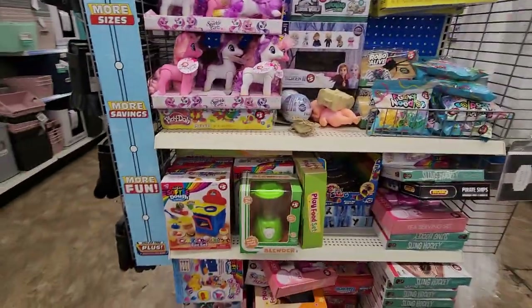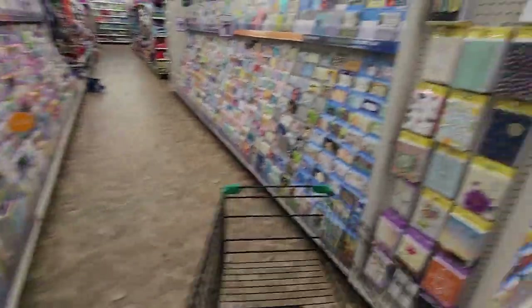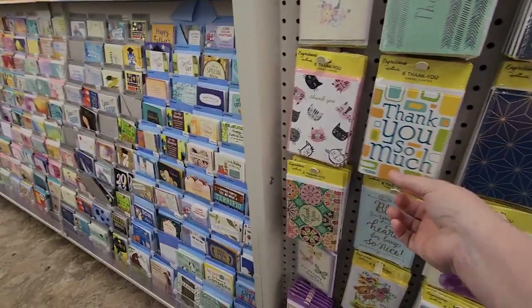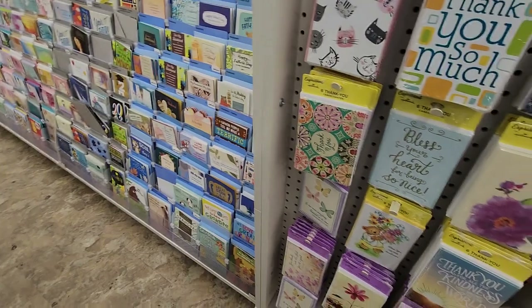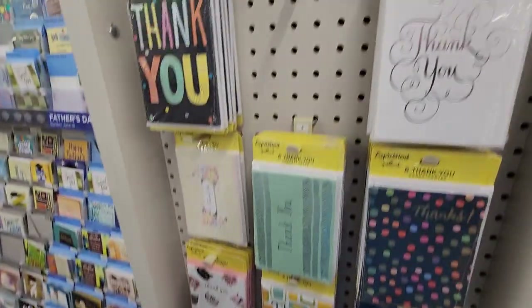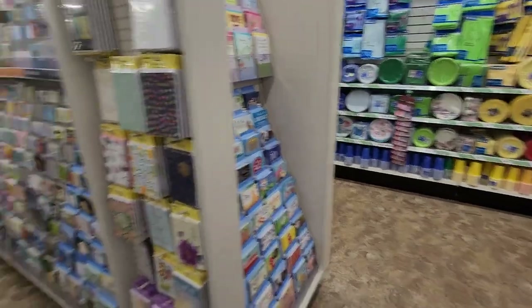On this end cap we have some toys, summertime toys. This is a great place to get cards of all kinds, including thank you cards. I bought several of these. Oh look at that — it's cats, how cute. 'Thank you. Bless your heart for being so nice.' They're just very simple. They have a lot, and there's a whole aisle — it goes around on the other side and on the end cap too.